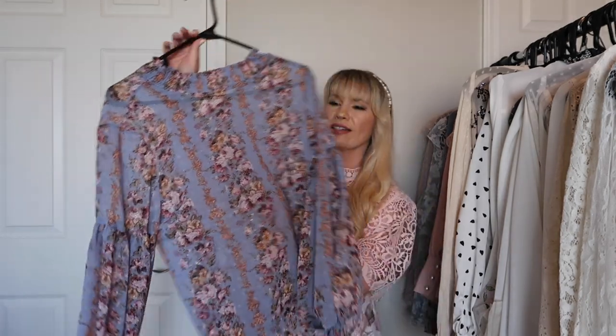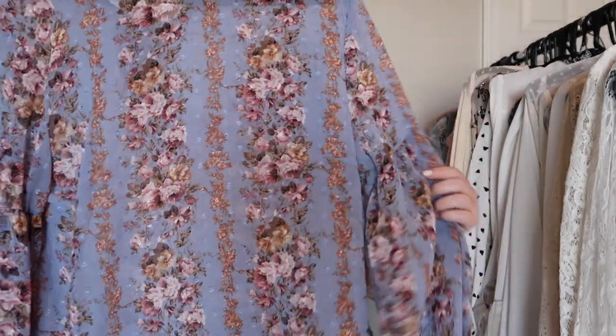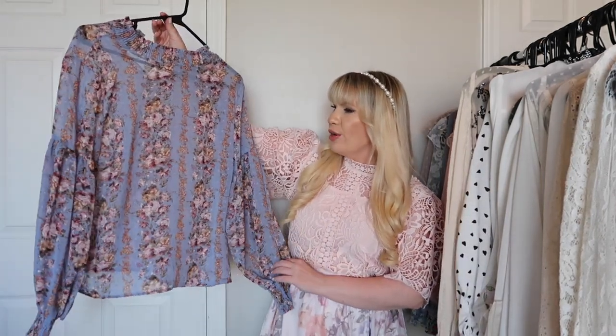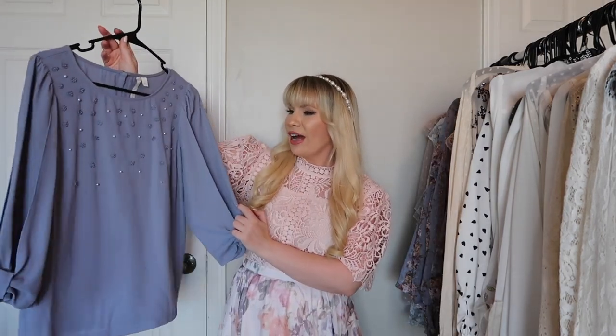This is from Chic Wish and it's just a really nice kind of chiffon top — more of a basic but with a gorgeous floral print. I love the colors and I think it's very very pretty, so I'm going to keep this one.